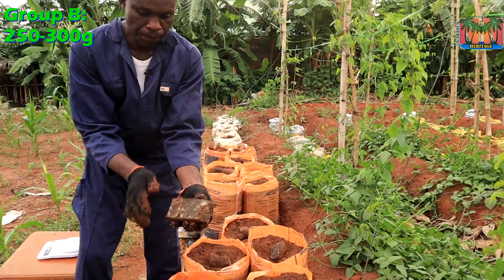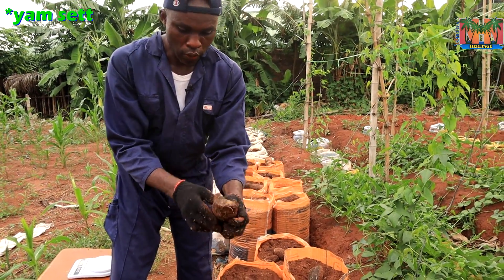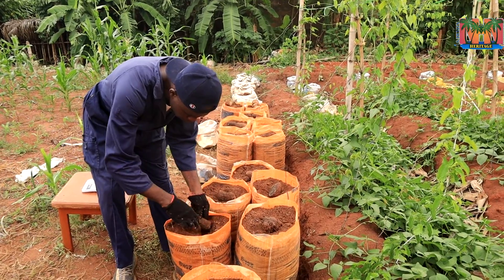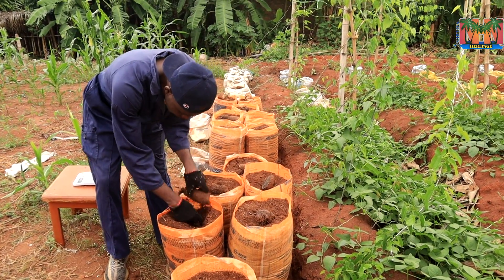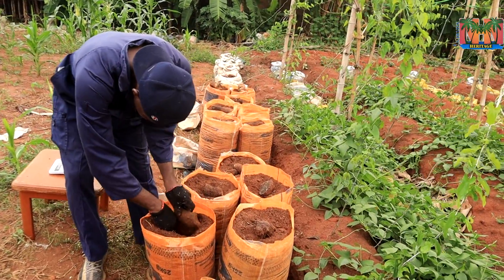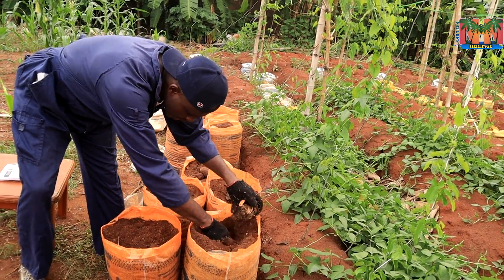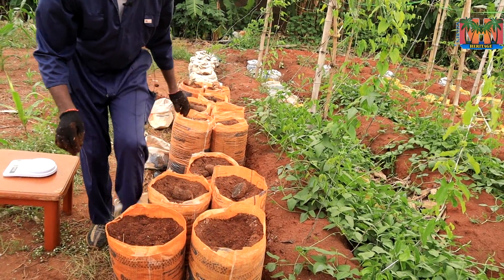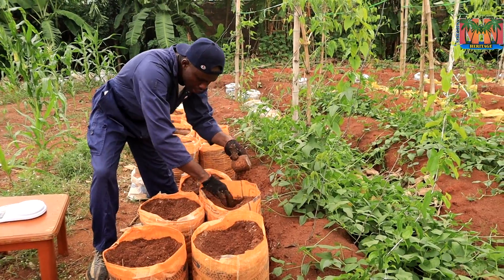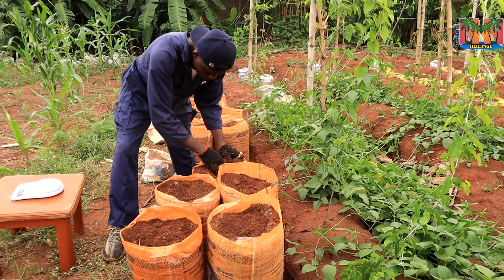This one is a split tuber — I split it longitudinally. What I want to do is make sure this part is facing the soil. The sprout will come from here. You shouldn't plant it upside down — just do it this way. The sprout is facing up. All these yams are already treated with an anti-fungal agent and insecticide.